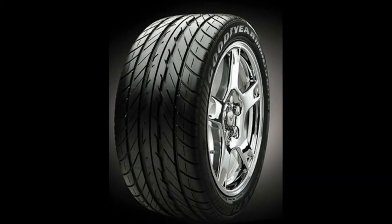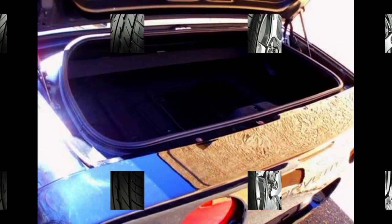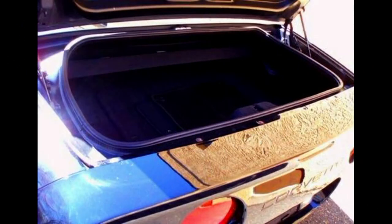Chevrolet even went so far as to omit the spare tire and jack assembly as a weight-saving measure, relying instead upon new technology run-flat tires, which could go as far as 200 miles before requiring any attention. This also increased cargo space to 13.9 cubic feet.